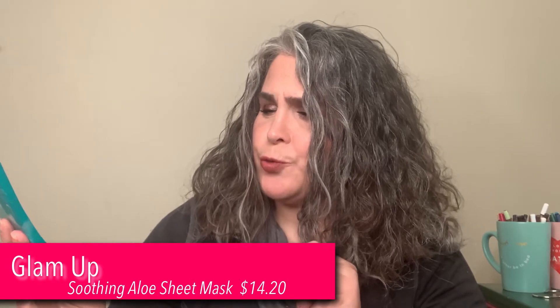I received a sheet mask. This is by Glam Up — it's a soothing aloe texture refinement sheet mask. I've never heard of Glam Up either, so if you've tried them, let me know what you think of them.